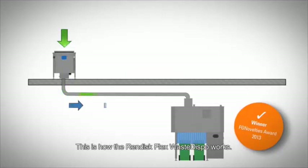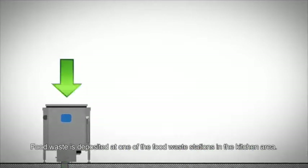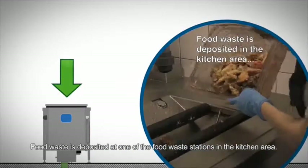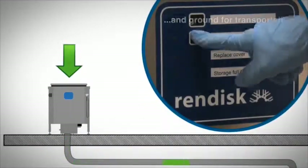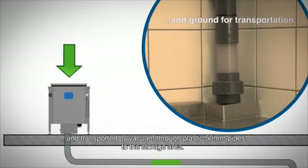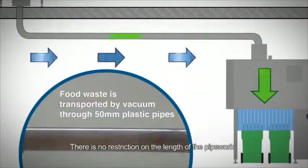This is how the Rendisk Flex Waste Dispo works. Food waste is deposited at one of the food waste stations in the kitchen area. This may be one of many stations. The waste is ground and transported by vacuum through plastic 50mm pipes to the storage area. There is no restriction on the length of the pipe work.